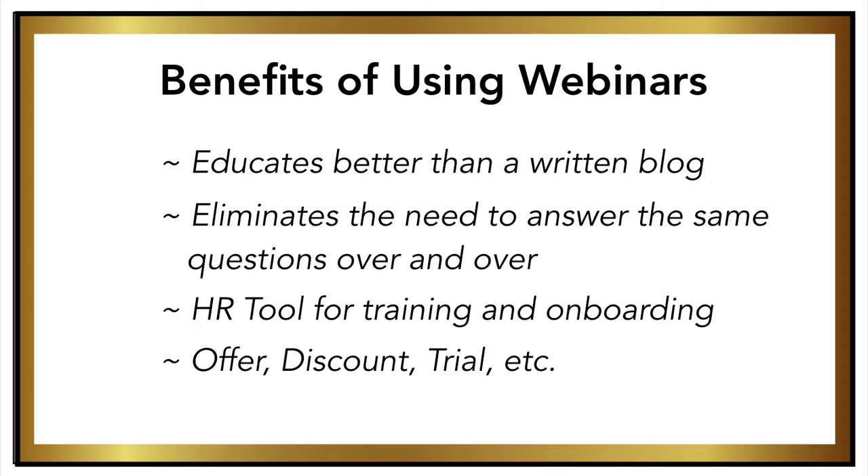If you typically do a lot of traveling for business — giving presentations, trainings, or even consulting — then recording a webinar is a great way to cut down on the amount of time that you actually have to present.